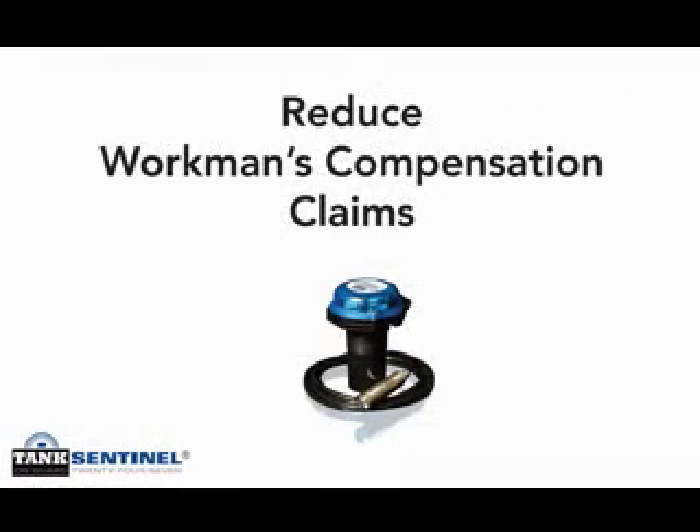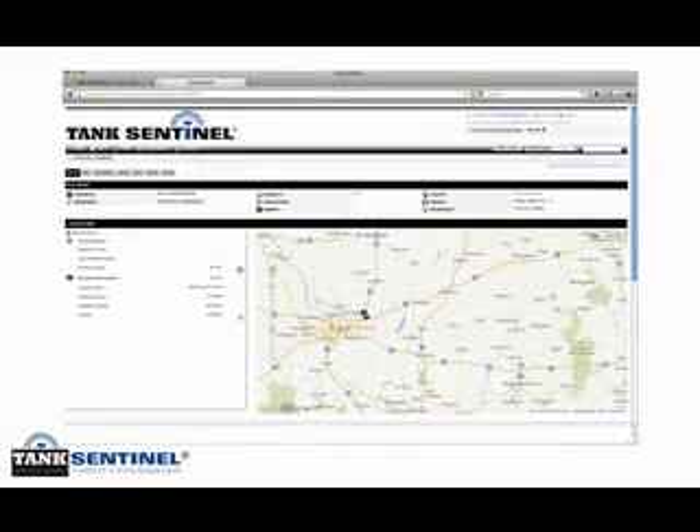Tank Sentinel makes it possible to significantly reduce the number of times personnel are required to climb tanks. This reduces exposure to workers' compensation insurance claims, especially in inclement weather. The mapping feature of Tank Sentinel allows you to correlate your data with the tank in the field.